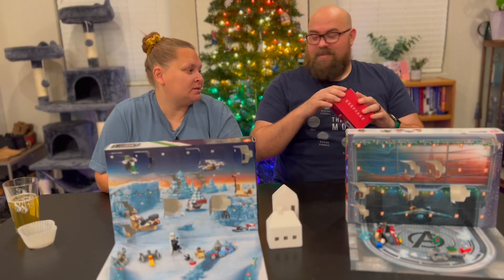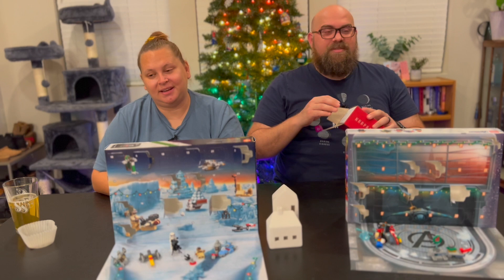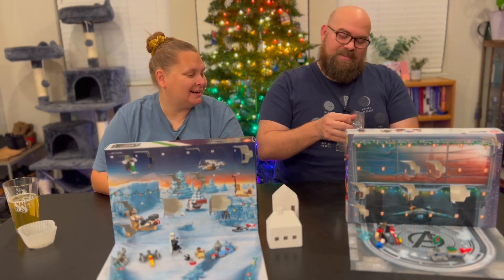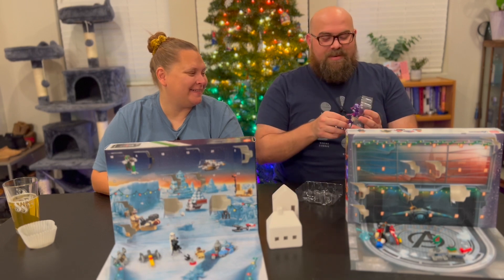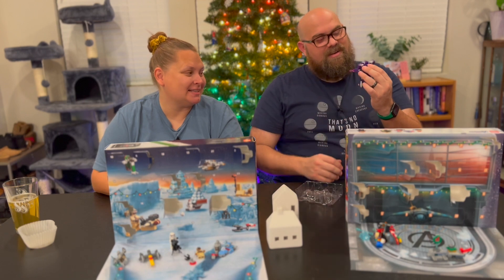I did not wrap them this year. That's okay. They're in one bag. There's just no need. I just can't, guys. I like this. This is the one I look forward to every year. It looks good, huh?